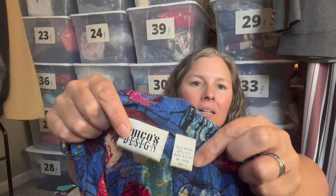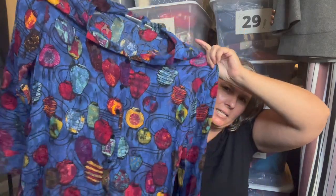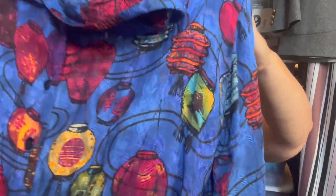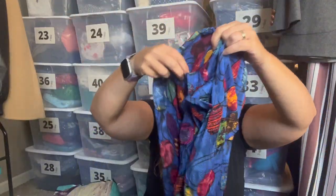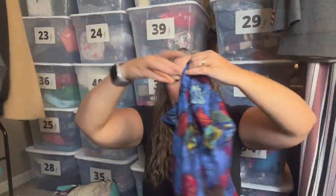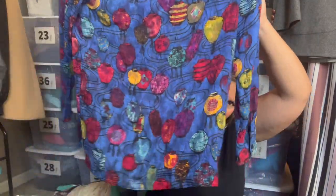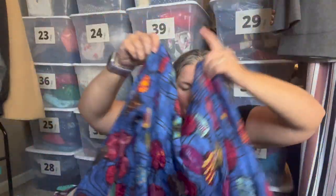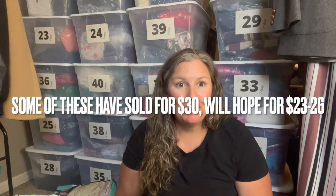This is for sure an older Chico's piece — Chico's Design — a silk-rayon blend, size one, which is a medium in their size chart. It's a blouse with lanterns all over it and some stripes. It's semi-sheer. I think with the lantern pattern and the fact that it's a silk and lightweight blouse, even if it's older, it will do very well.